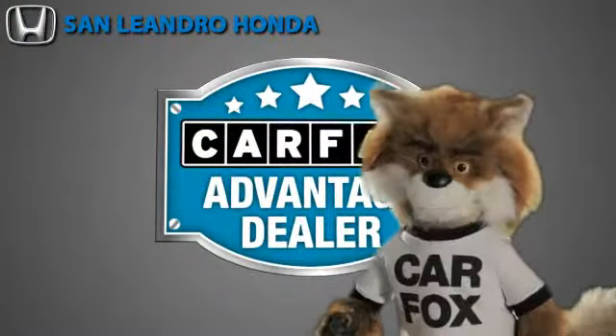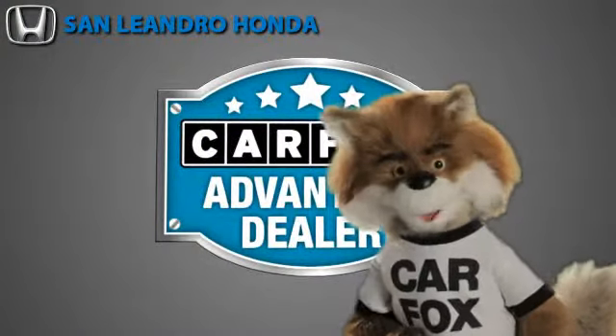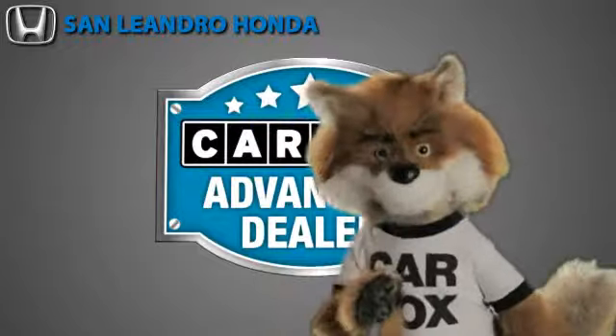Just say "Show me the Carfax" at San Leandro Honda, a Carfax Advantage dealer.